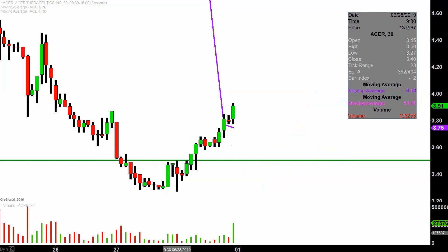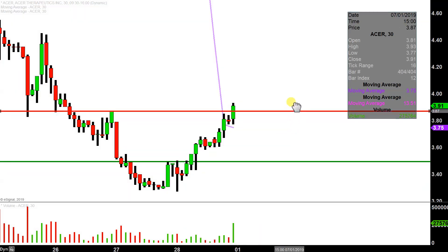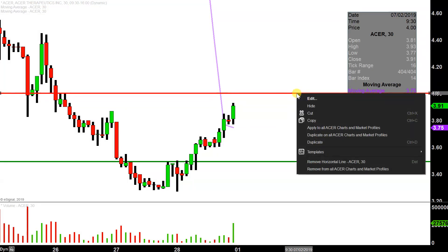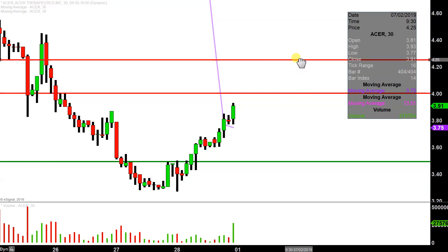Now, what about levels of resistance going into Monday? The initial level to keep an eye on is going to be right up there at the round number of $4. And if $4 can be broken, the next key overarching level is that former area of support right up there around $4.25. So there's definitely some room for this thing to keep on moving. But really, at the end of the day, top priority in my opinion is just chipping away and building higher lows. Because as long as you have higher lows being built over time, everything else will take care of itself, including breaking levels of resistance.